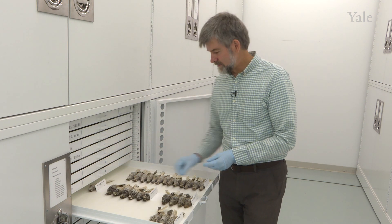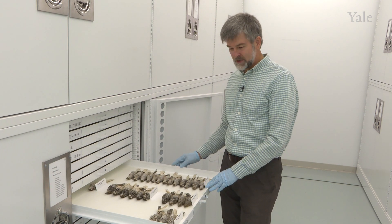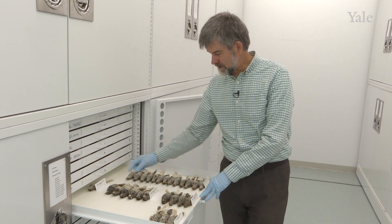The reason we have multiple specimens of each species is that to do any statistical analysis on measurements, you need more than one. You can also see that there is variation — not a single bird here is identical to the other.